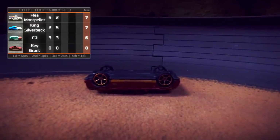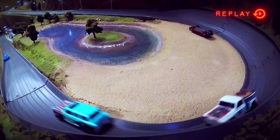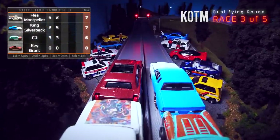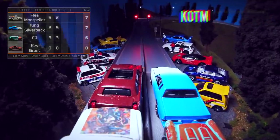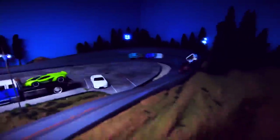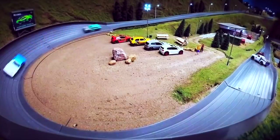Key Grant just not having a good race tonight. That limo seems like it might be fast but he just cannot seem to finish a race. Flea Montpelier bullying his way through traffic — that's the advantage of having that extra weight. Having extra weight can be a good thing. That's what I've been saying for years — this big gut right here is a good thing. We're talking about the cars. Well, I'm not going to body shame anyone on the air. Nothing to be ashamed of here. Let's get back to the race.